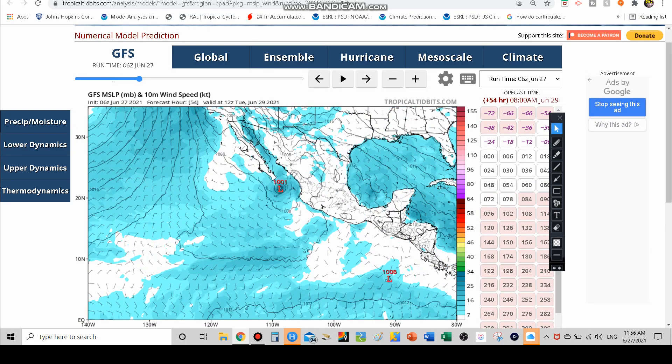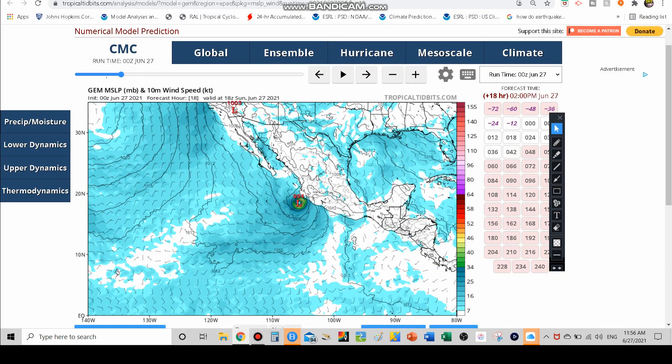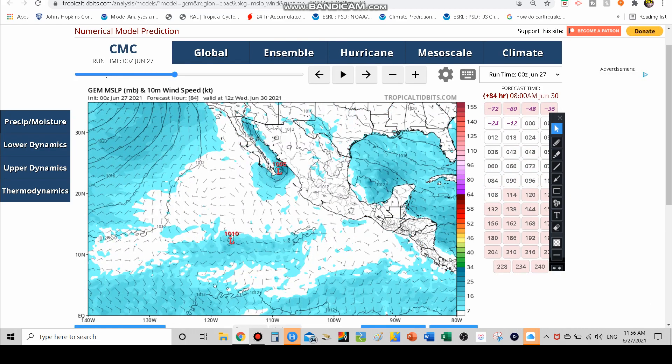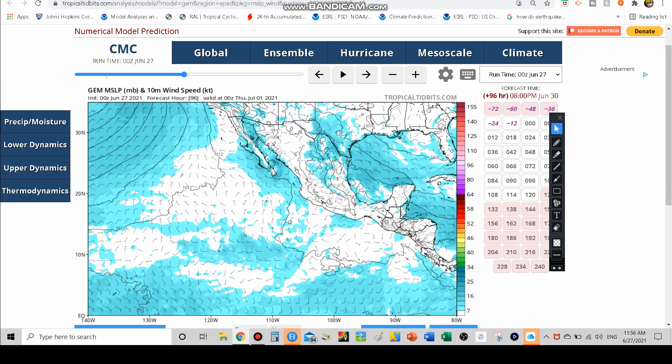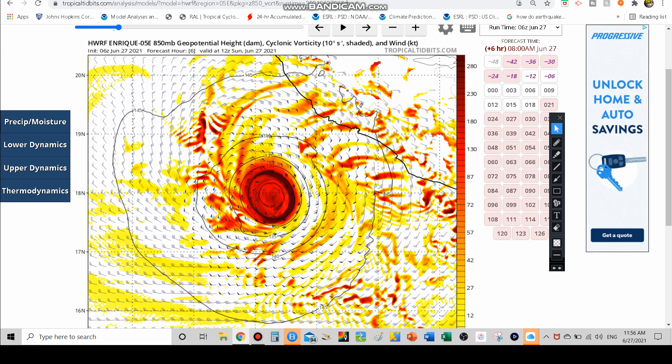Looking at the Canadian model again, it shows strong tropical storm strength, then weakening slightly to around 1005 millibars of pressure — still near tropical storm status — as it goes up the Baja and makes its way onshore. Now moving to the HWRF model, which I like for intensity forecasting.